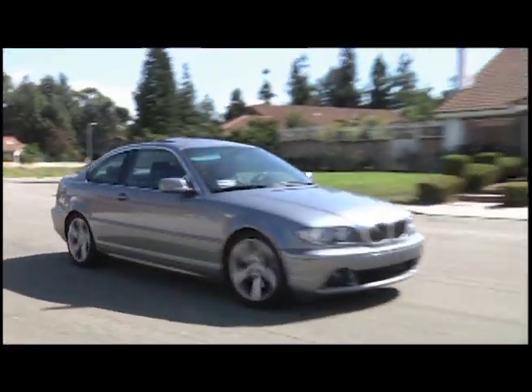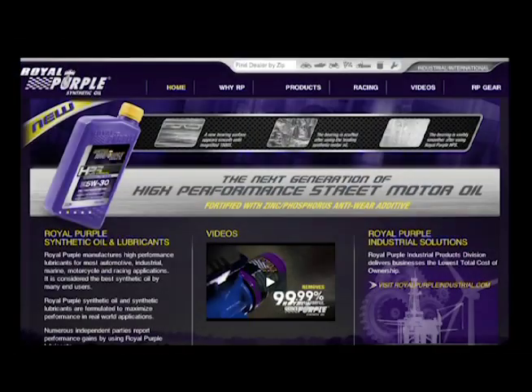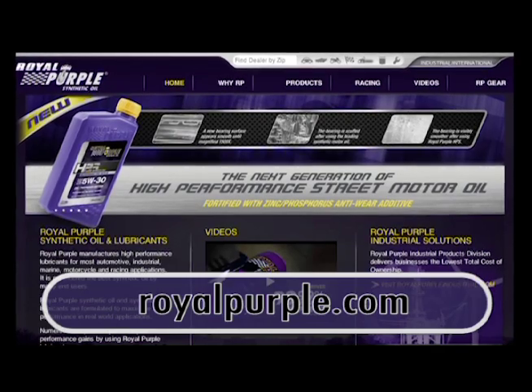Whether you're taking a long road trip or just doing your daily drive, make sure your vehicle is ready for the road. Learn more at RoyalPurple.com.